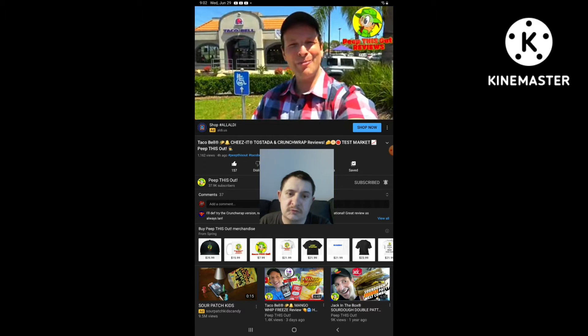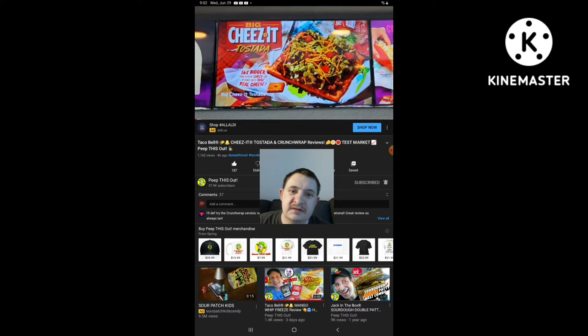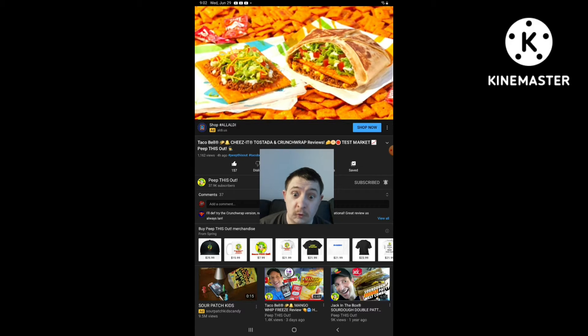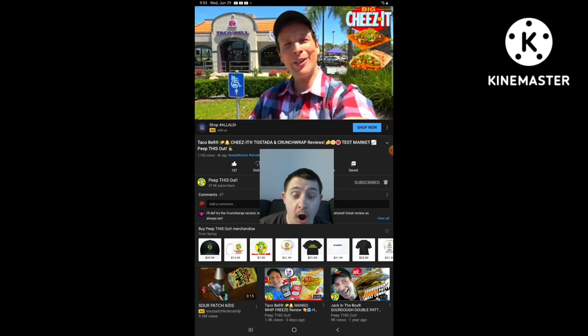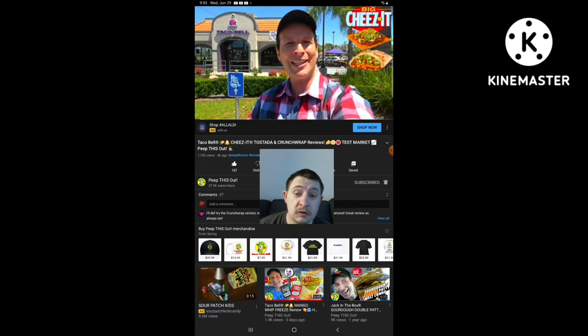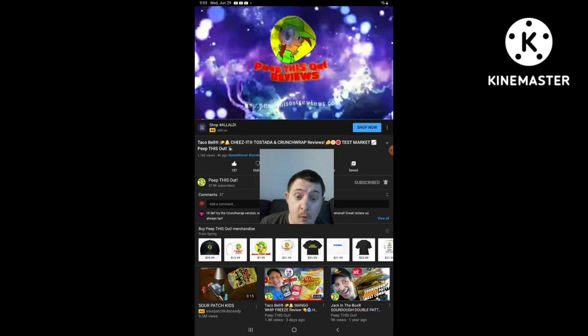What's going on everyone? Welcome and welcome back to the channel. It's Ian Kay. We're today at the test location for Taco Bell in Irvine, California because they've got a couple of items on the menu that actually have Cheez-Its in them. It's one Big Cheez-It — the Big Cheez-It Tostada and the Big Cheez-It Crunchwrap are both up next. Welcome to Peek This Out Reviews with Ian Kay.